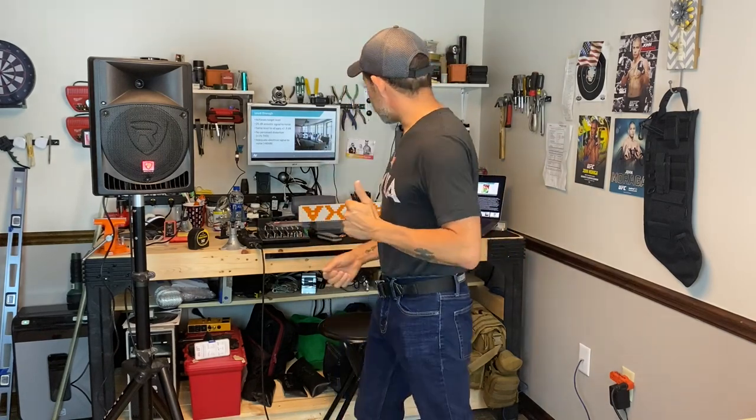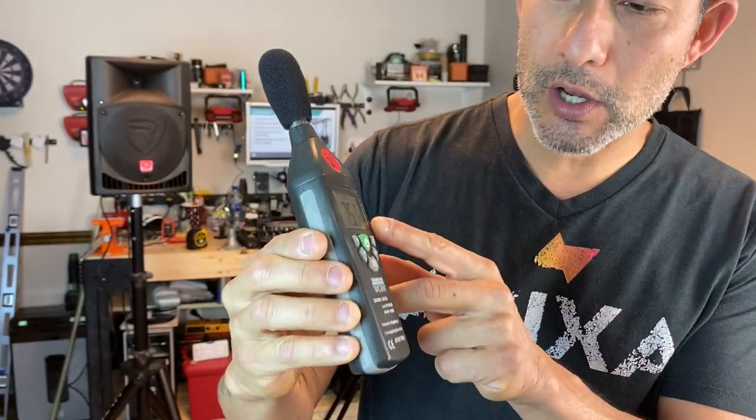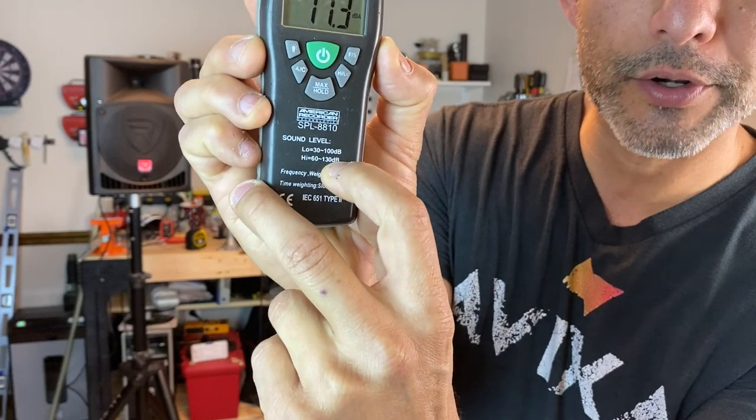When I talk about ambient noise in the room, I'm going to get my SPL meter. You can see it's on A-weighting, because that's how humans hear at lower volumes — that's a whole other video. I'm going to put it on slow so I can get a more even reading. I have it on the low frequency range, anywhere from 30 to 100 dB SPL. I'm going to be looking for something in the 30 to 40 range for my ambient noise — hopefully it's down there.